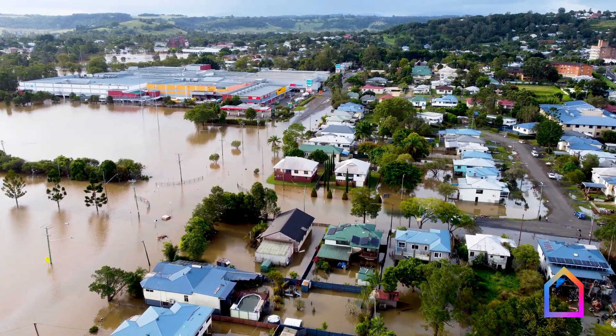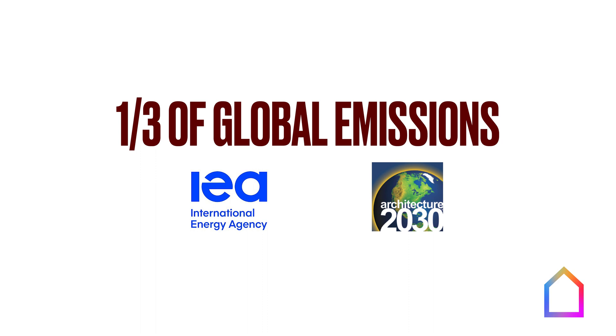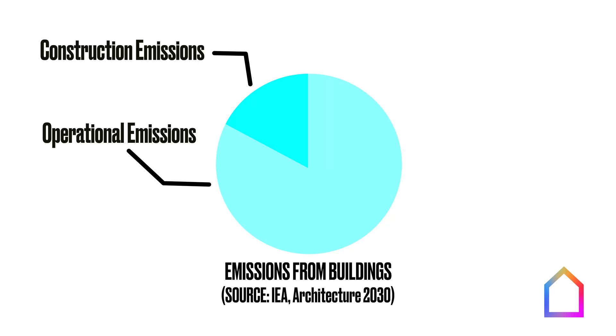But to add insult to injury, our buildings are also a massive contributor to the climate crisis. Buildings currently account for fully one-third of human-caused carbon emissions according to the International Energy Agency and Architecture 2030. Just over 80% comes from the energy burn to operate our buildings, and just under 20% comes from the energy and processes used to construct them. So buildings are a big climate problem, but it doesn't have to be this way.